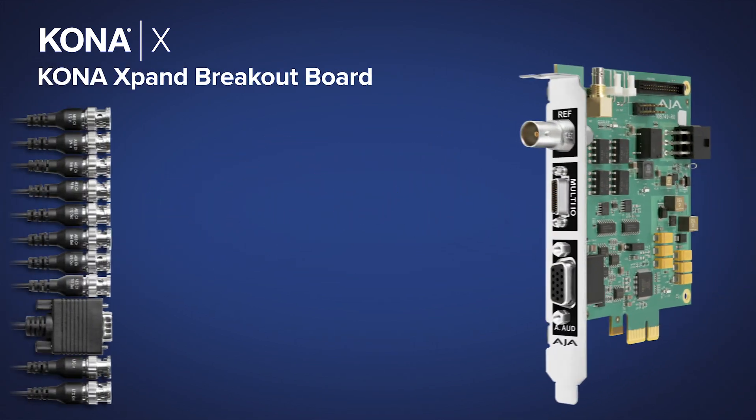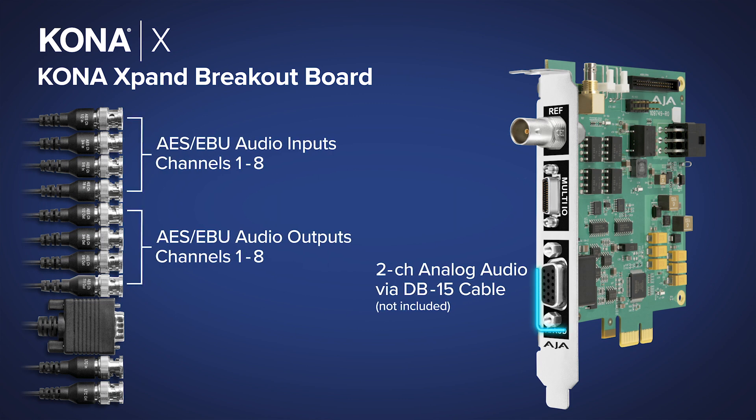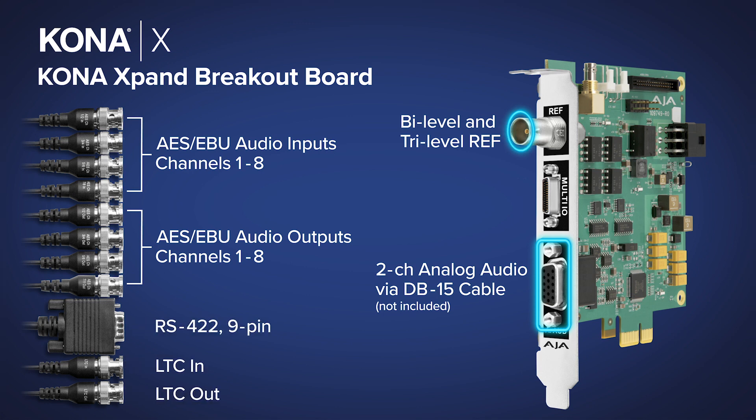Complementing the advanced connectivity on the KonaX, the optional KonaXpand module provides additional features including analog and AES-EBU audio, bi-level or tri-level reference, LTC in and out, and RS-422.